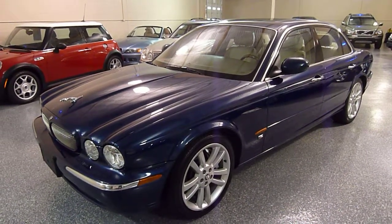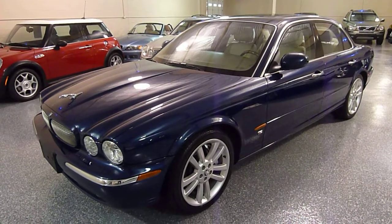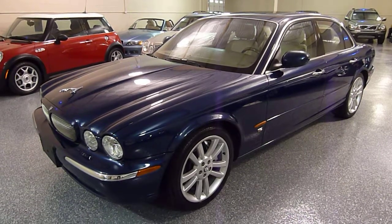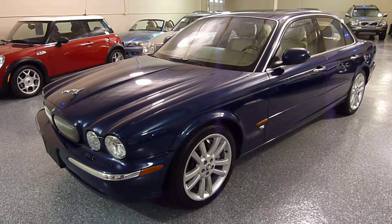The XJR is the top of the line sedan that is supercharged. It's a V8 supercharged engine. It has 390 horsepower and a 6-speed automatic transmission.